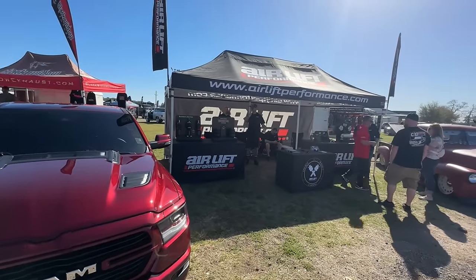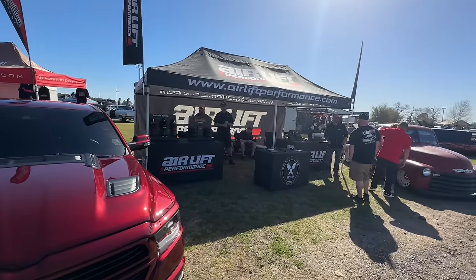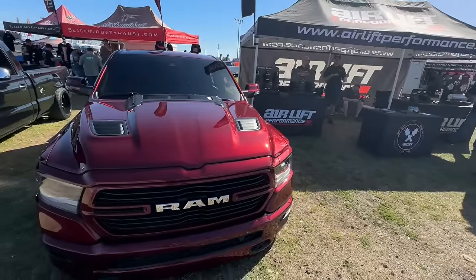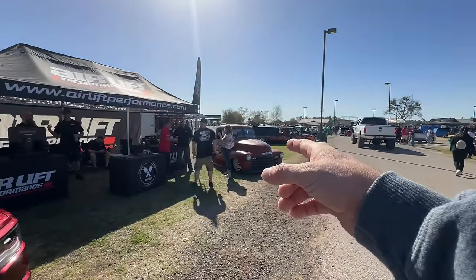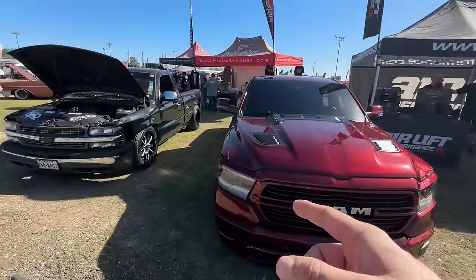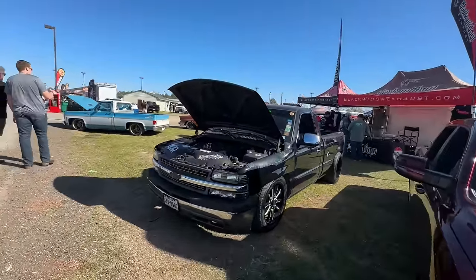Spinning up with Mike over at the Air Lift booth — they got some killer products. Got their air helper bags on the back of the dually. It's the new wireless tank system — the thing is awesome. Got a little controller in the truck, you can just air it up or air it down. They got Air Lift Performance on this guy, and this is a Black Widow truck.